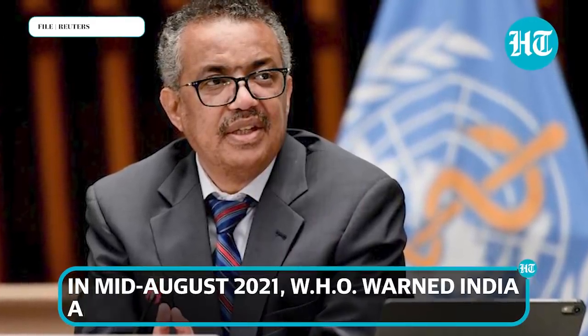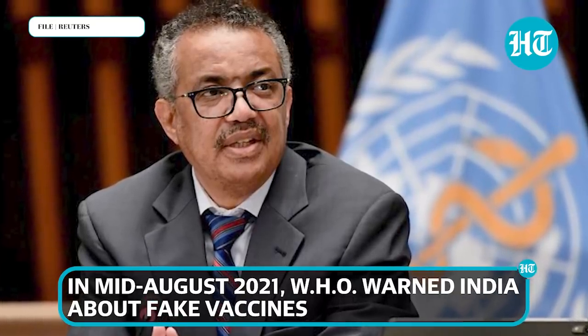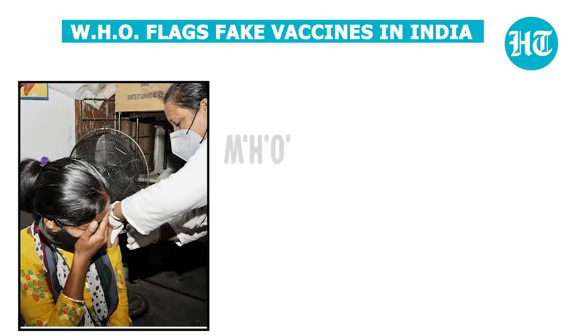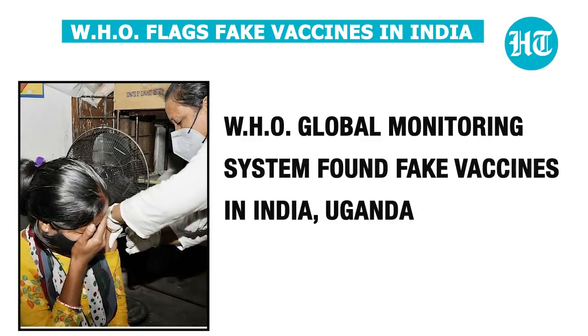In mid-August, the World Health Organization warned that fraudulent vaccines may have infiltrated into the Indian system. The WHO global monitoring system found fake vaccines in India and Uganda.